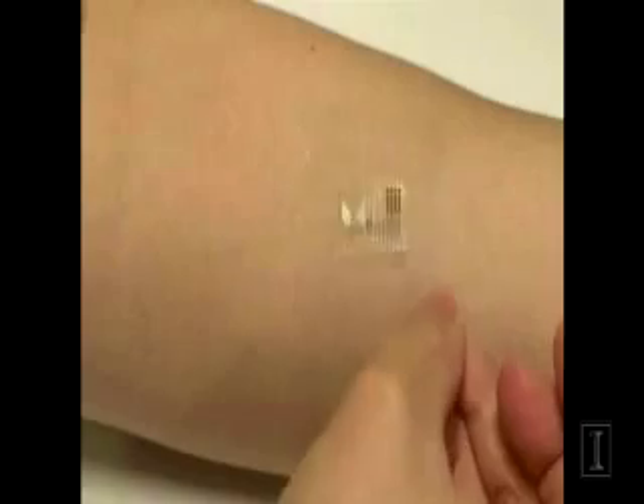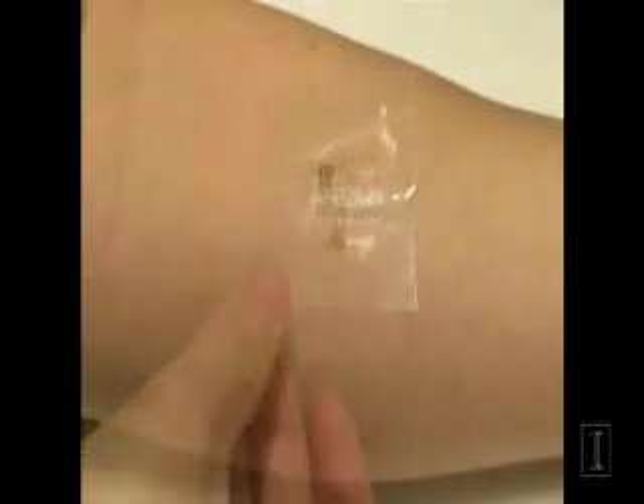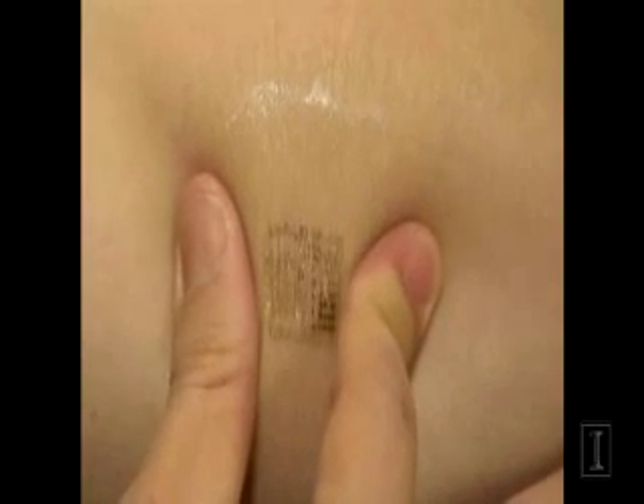Our thought was that if you could convert the electronics from the rigid, boxy form that exists today into a format that looks like the skin in terms of mechanical properties, shape, stretchability, and toughness, then you could almost make like a second skin.